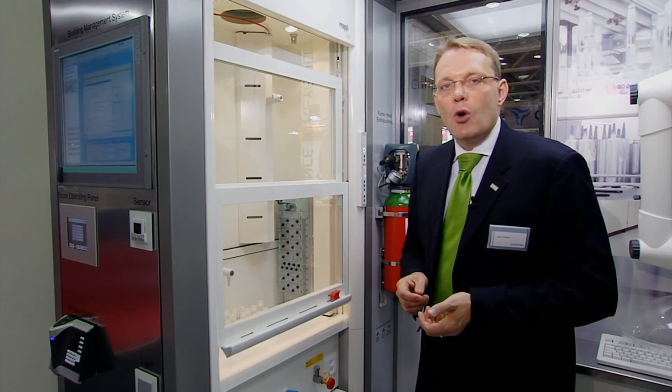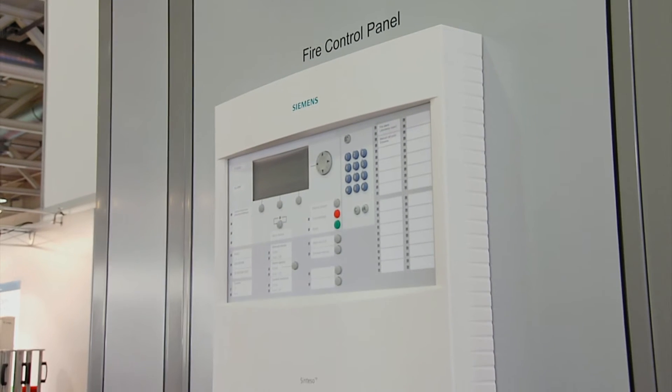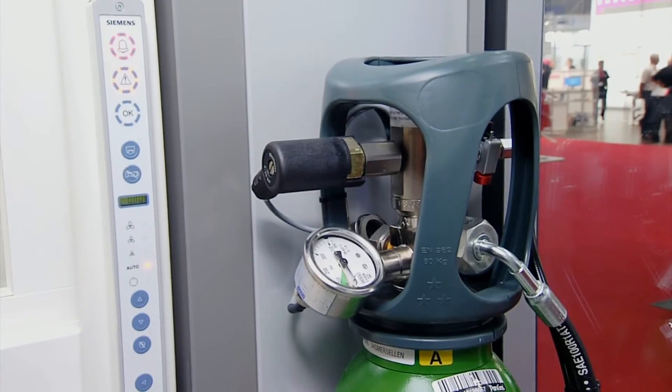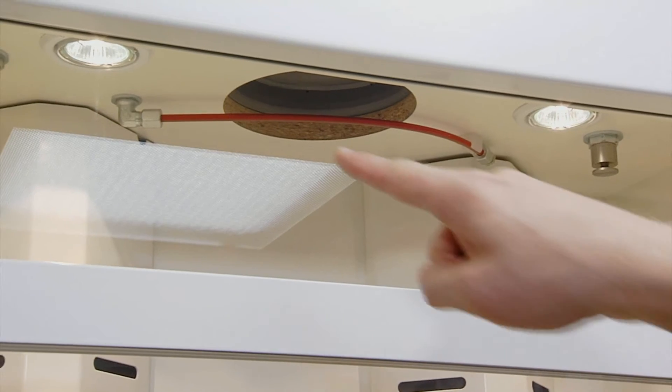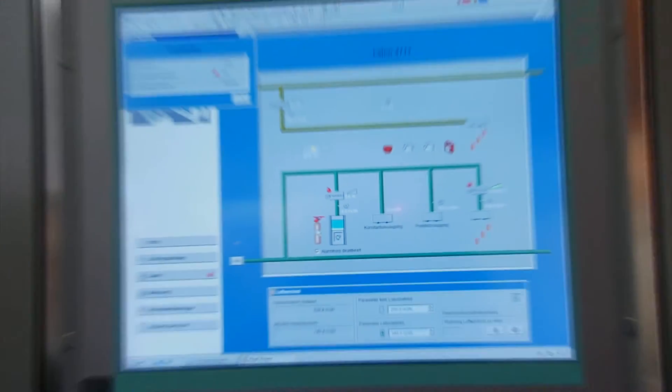In the laboratory, people work with flammable substances and open flames. To manage the risk of fire, Siemens offers specific solutions to detect and extinguish fire in a fume hood. What you can see here is a stand-alone system that detects a fire and releases automatic extinguishing. It releases an extinguishing gas, alerts the user, closes the exhaust air to prevent the gas from being extracted, and communicates directly with the building management station.